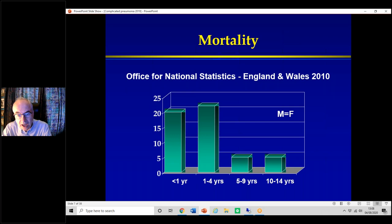Children do still die. Data from England and Wales in 2010 showed roughly 20 deaths under one year of age and about the same for one to four year olds, with much fewer around age five. Of course, this doesn't capture pre-existing morbidity. Nevertheless, people still die of pneumonia at all ages, which is always a bit of a shock given that with antibiotics you'd imagine that should never happen nowadays.